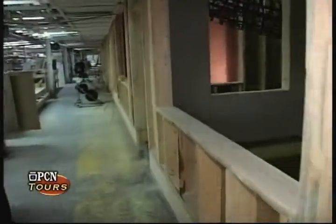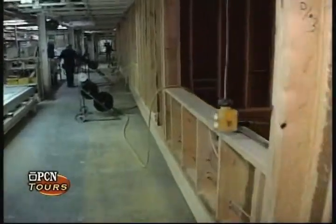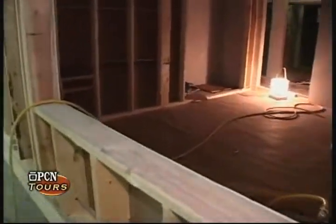As we move down the line, you're going to see different processes going on. Electricians are installing wires, and plumbers will be installing any venting or drain lines.